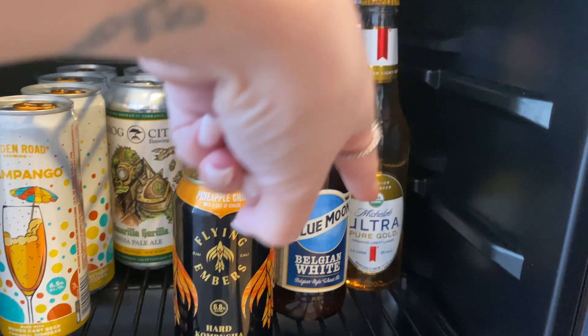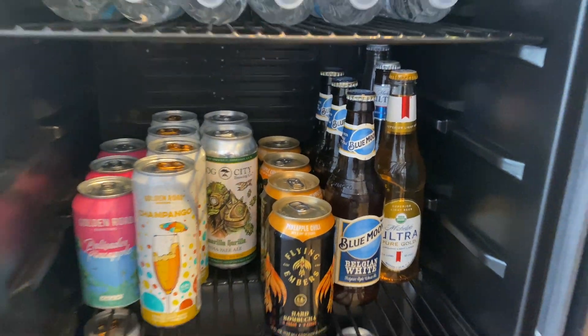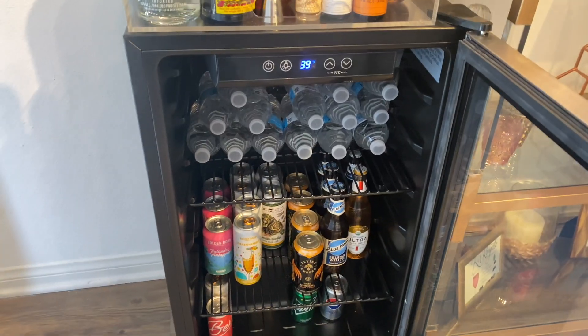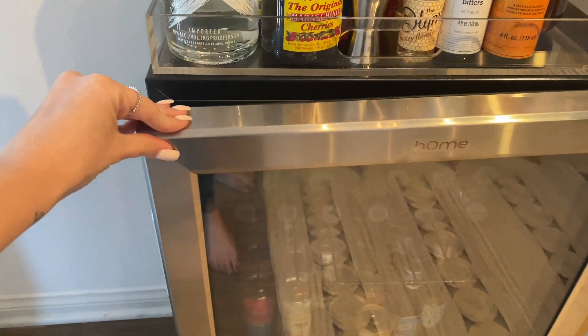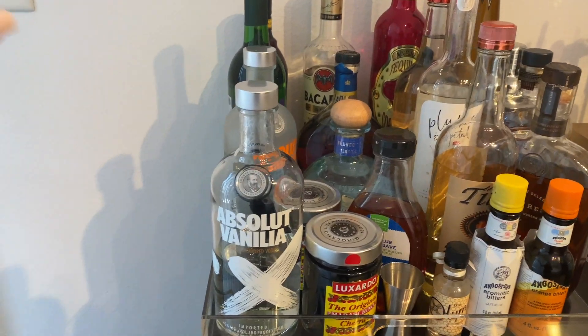My favorite beers — I love Michelob Ultra, Blue Moon, and I'm also a Corona girl. So that's pretty much all I keep in there. I just like to have this mini fridge, even though it's not the cutest thing in the world, but then I have more room in my actual fridge for food.